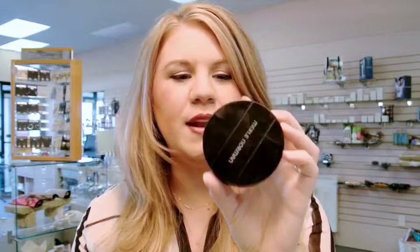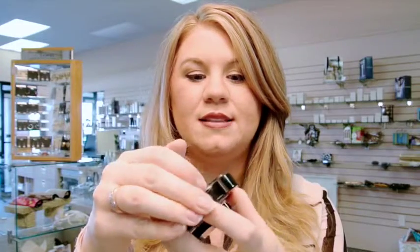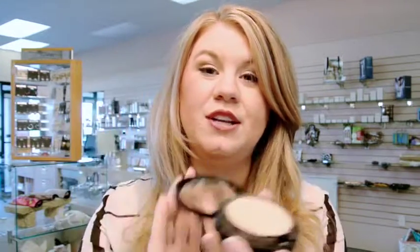I love the Ultra Powder Foundation from Merle Norman. I take a brush and just tap it on the forehead, nose, chin, and under my eyes, and leave the rest more dewy and fresh. The great thing about this compact is that the sponge is included, so it's great for on the go — just throw it in your purse for touch-ups throughout the day.